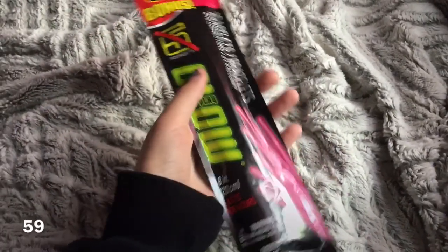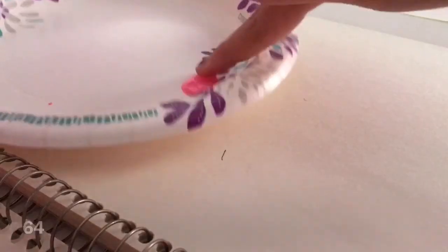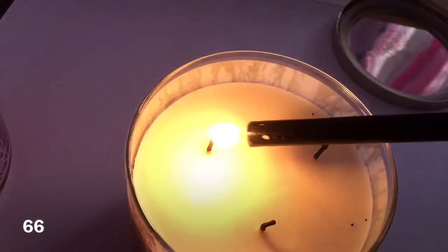Have a glow in the dark party, try YouTube challenges, get a fidget spinner, try a new makeup look, try new foods, finger paint, go to a fair or carnival, light a candle.